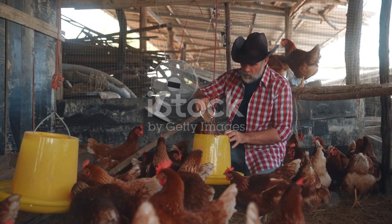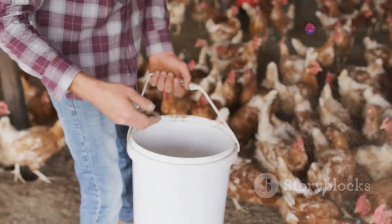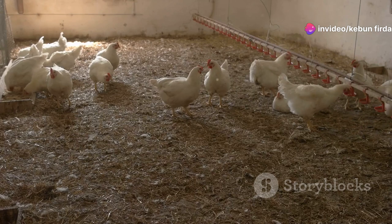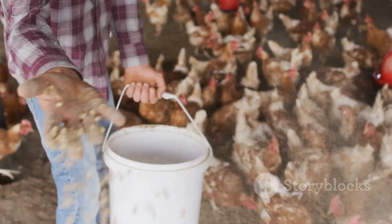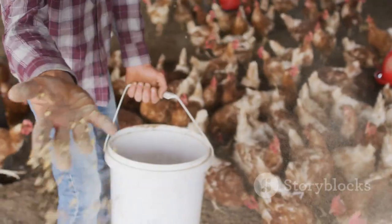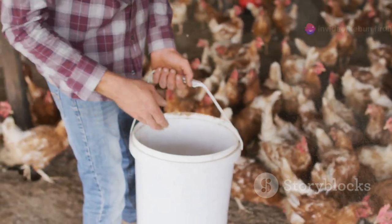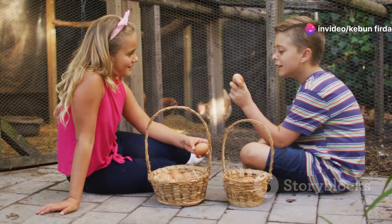Once you've gathered your ingredients, it's time to mix them up. Use a large bucket or tub for easy mixing. Follow the recipe carefully and measure each ingredient accurately — you want to make sure your chickens are getting the right balance of nutrients. This is where things get a little messy, but don't be afraid to get your hands dirty. Mix the ingredients thoroughly until they're evenly distributed. You can even get the kids involved — they'll love helping out.